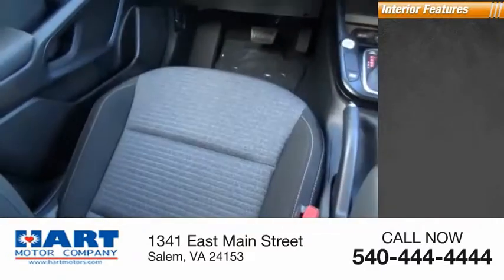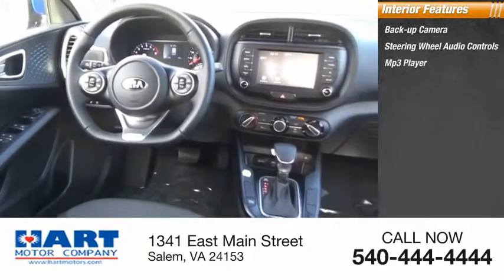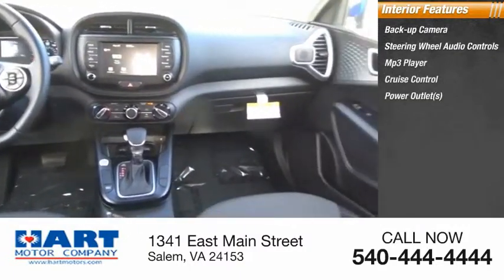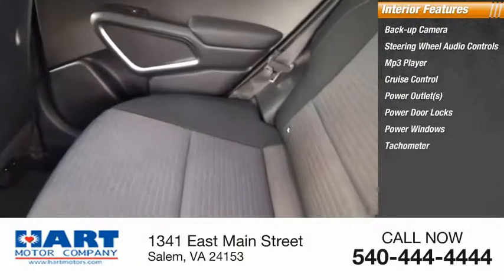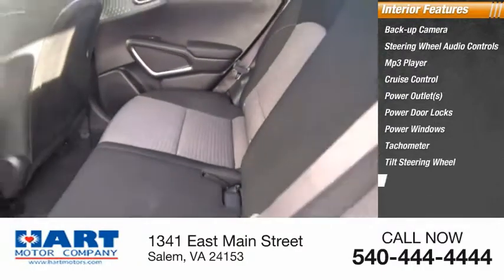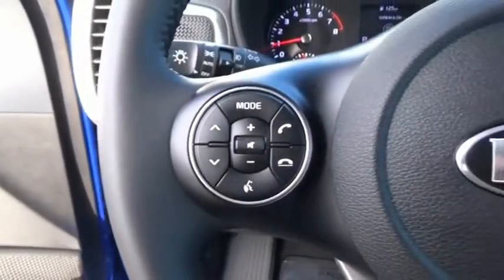Inside you'll find a backup camera, steering wheel audio controls, MP3 player, cruise control, power outlets, power door locks, power windows, tachometer, tilt steering wheel, and map lights.